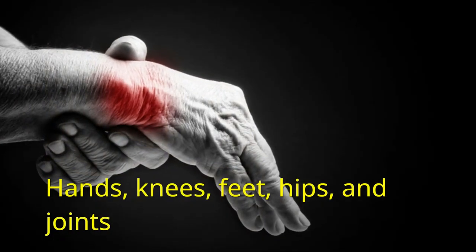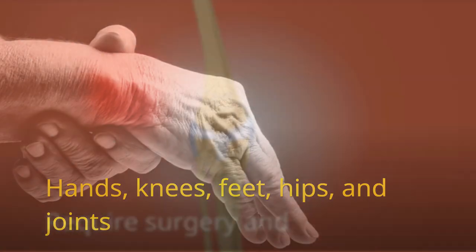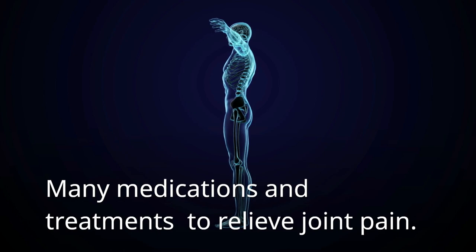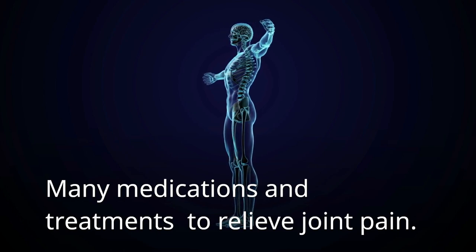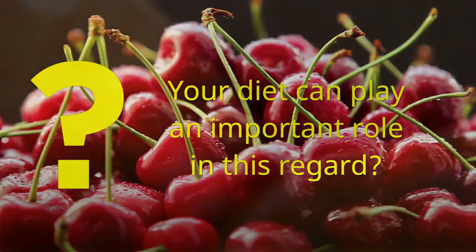It is common in the hands, knees, feet, hips, and joints that we use often. If left untreated, it may require surgery and replacement. Many medications and treatments are available to relieve joint pain. But did you know that your diet can play an important role in this regard?